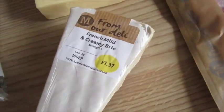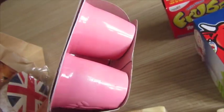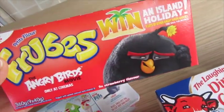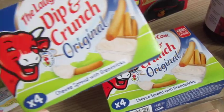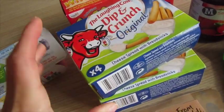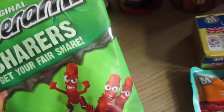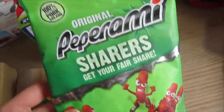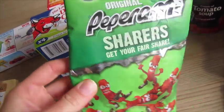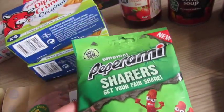I got some green lentils, some farmhouse cheddar, and some creamy brie — really fancied that. Some munch buns, which were on offer for a pound. I also got some froobs for school, two packs of dip and crunch at a pound each, some Yorkshire ham for sandwiches, and some pepperoni sharers. I couldn't find the individual ones, but these were a pound and I can divvy them up for lunches.